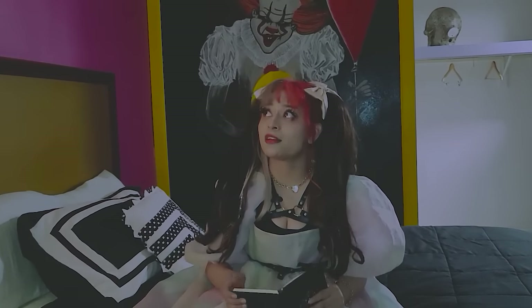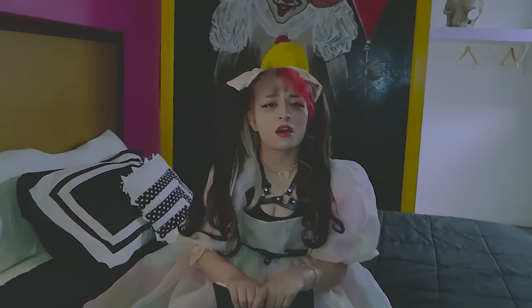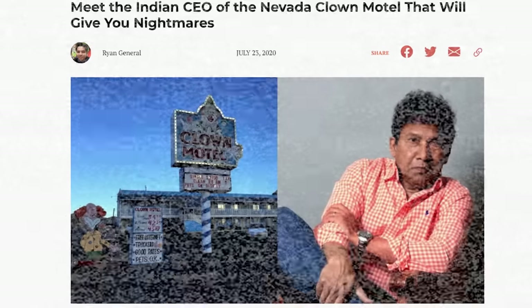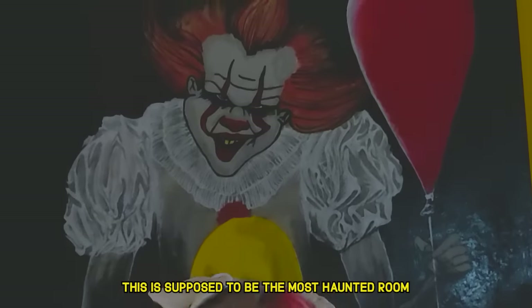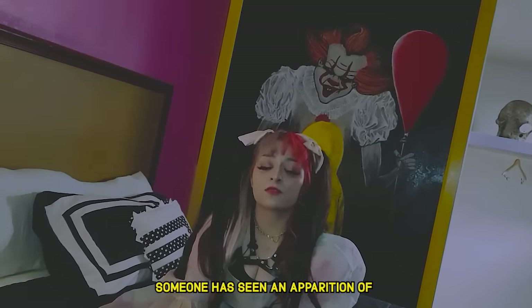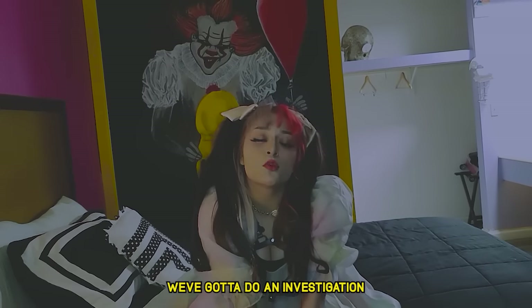Their father had a huge obsession with clowns, so they decided to do that for the theme and he owned 150 clowns that they placed as decorations all over the hotel. The new owner bought it in 2019 — he also has an obsession with clowns, so he's keeping the clown theme, though he made it creepy. This is supposed to be the most haunted room. A lot of people who stay here have seen shadows, and someone has seen an apparition of a clown — a full clown ghost. We've got to do an investigation.